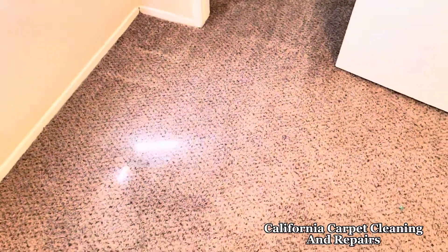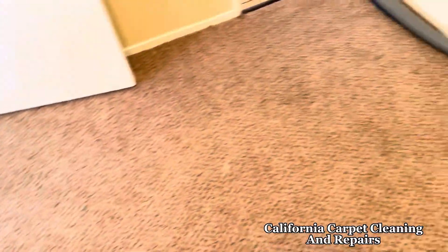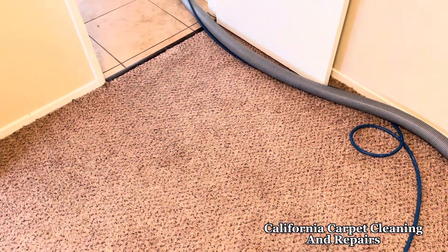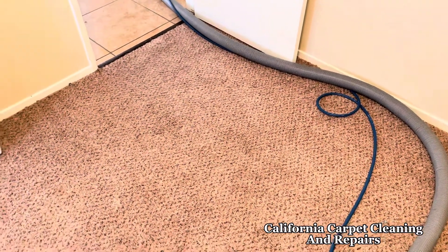You guys need any minor carpet repairs, carpet cleaning, upholstery cleaning, hard surface scrubbing and waxing, tile and grout cleaning and sealing, hardwood flooring, upholstery and much more — give us a call. California Carpet Cleaning, 661-7488.